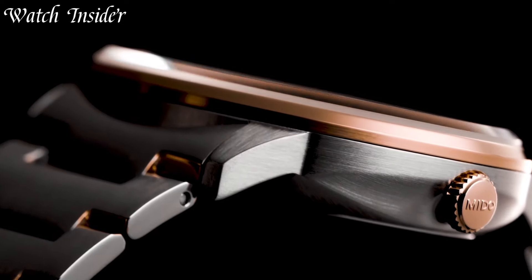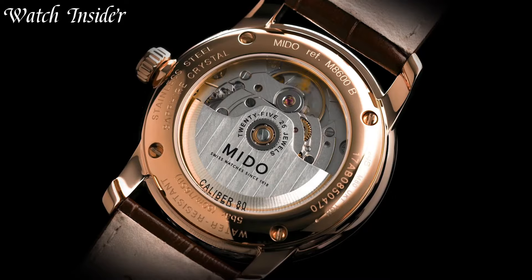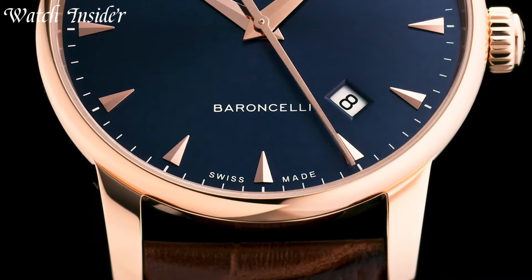Mito watches epitomize the perfect blend of style, functionality, and affordability. Founded in 1918, Mito has consistently produced timepieces that reflect both Swiss watchmaking heritage and contemporary design trends.